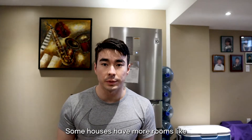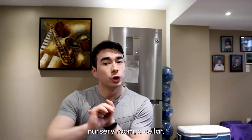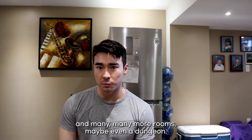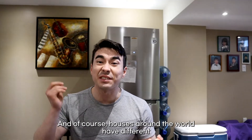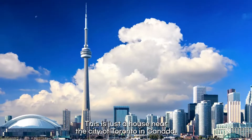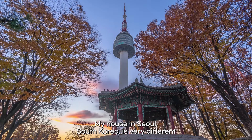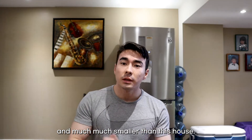Not every house has these exact rooms. Some houses have more rooms, like a sun room, attic, nursery room, a cellar, and many more — maybe even a dungeon. Houses around the world have different rooms and different furniture. Not everybody's houses look like this. This is just a house near the city of Toronto in Canada. My house in Seoul, South Korea is very different and much, much smaller than this house.